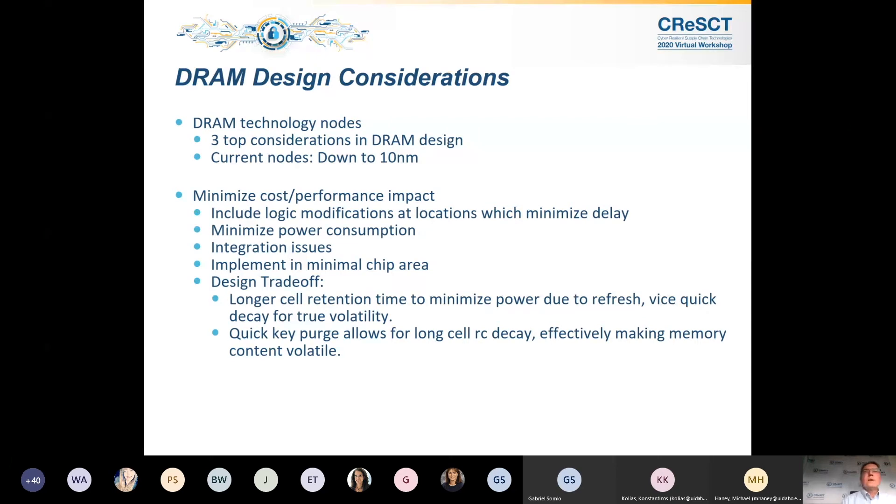I want to talk about DRAM design considerations. When I first started at Micron, one of the senior designers asked me: what are the top three considerations of DRAM design? He said: number one is price per bit, number two is price per bit, number three is price per bit. It's kind of a joke, but it really emphasizes the cost-sensitive nature of DRAM. These are built in multi-billion dollar fabs and yet they can sell for a dollar a piece. The current nodes are down to 10 nanometers — Samsung just announced 10 nanometer using extreme UV.